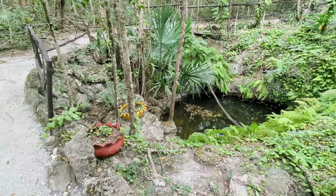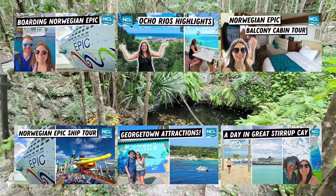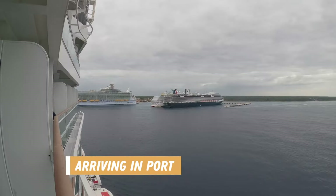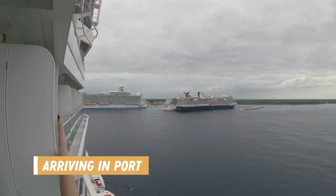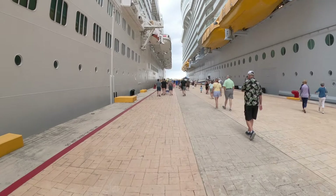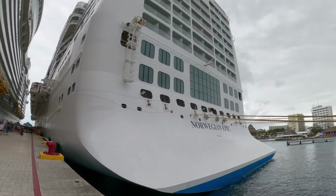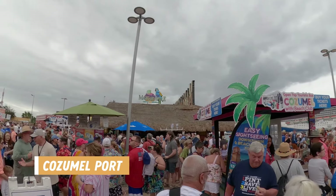This was our last port of call on our recent cruise, and if you're new here, I've been sharing our full cruise experience in my previous videos, so check those out — linked in the description below. We arrived early in the morning and there were already ships in port, so we knew it was going to be a busy area. I love when the ships actually dock because walking along the pier gives you great photo opportunities, and I find it much better than when we have to tender into port.